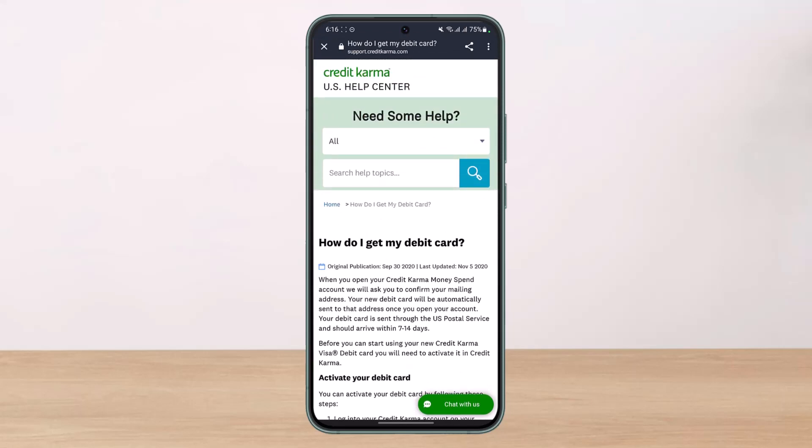As I said earlier, the application process for a debit card on Credit Karma is really simple — when you first open your account, you just have to confirm your mailing address. If you're looking to apply for a debit card, there's really no other solution. But if you haven't been getting your Credit Karma debit card, you can simply contact the help support center.